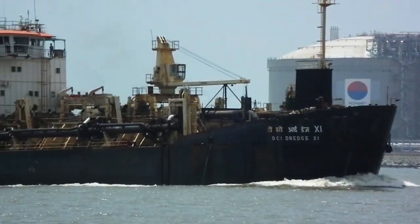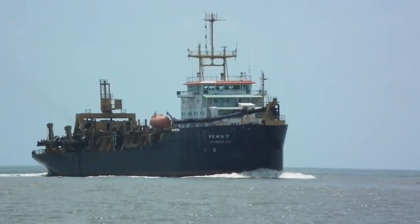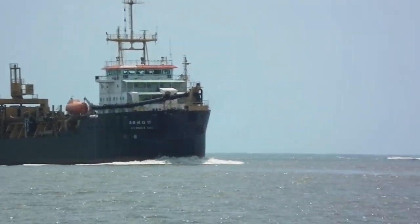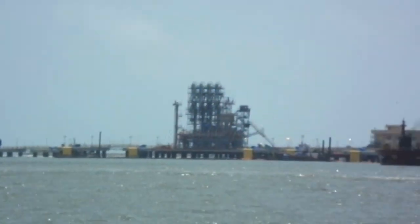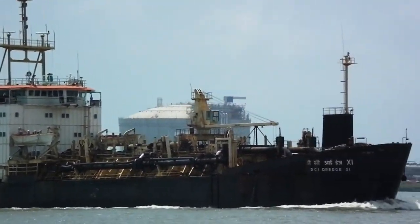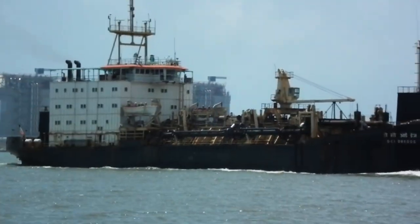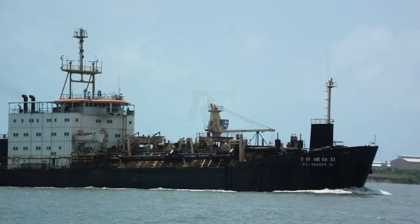Self-propelled: Most hopper dredgers are self-propelled, allowing them to maneuver efficiently during dredging operations. This capability enables precise positioning for optimal dredging performance. Operational Scope: These vessels are deployed in various dredging projects, including deepening channels, maintaining harbor entrances, and reclaiming land from the sea. Their versatility makes them indispensable assets in maritime infrastructure development.